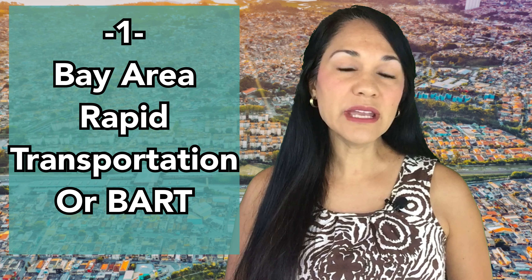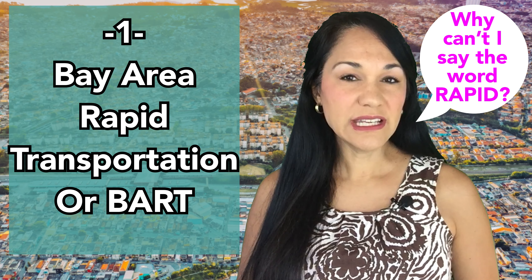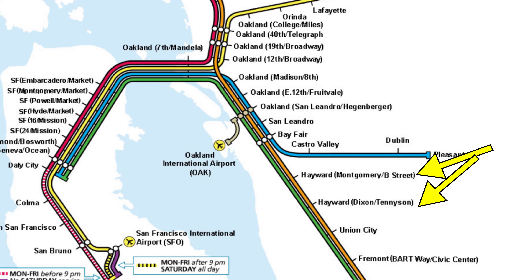The first method is BART — Bay Area Rapid Transportation. It is a train of sorts, and it's a very popular way for people to get from Hayward or the East Bay to San Francisco. There are two stations in the Hayward area: the North Hayward Station off of A Street, and the South Hayward Station, which is off Tennyson.